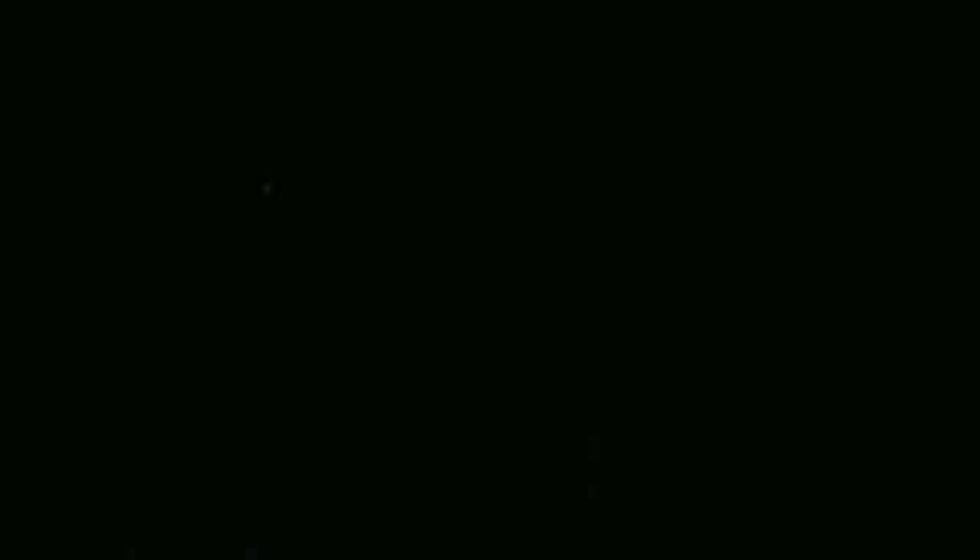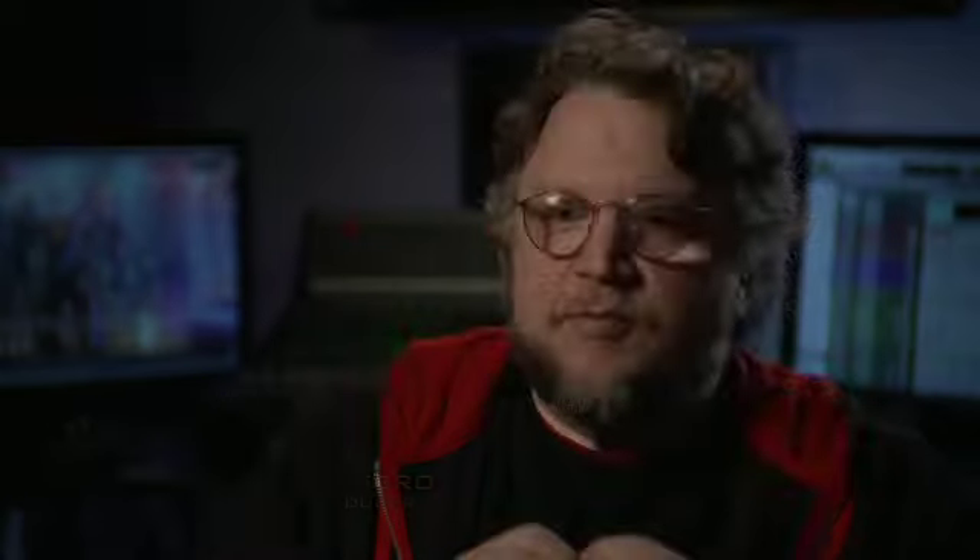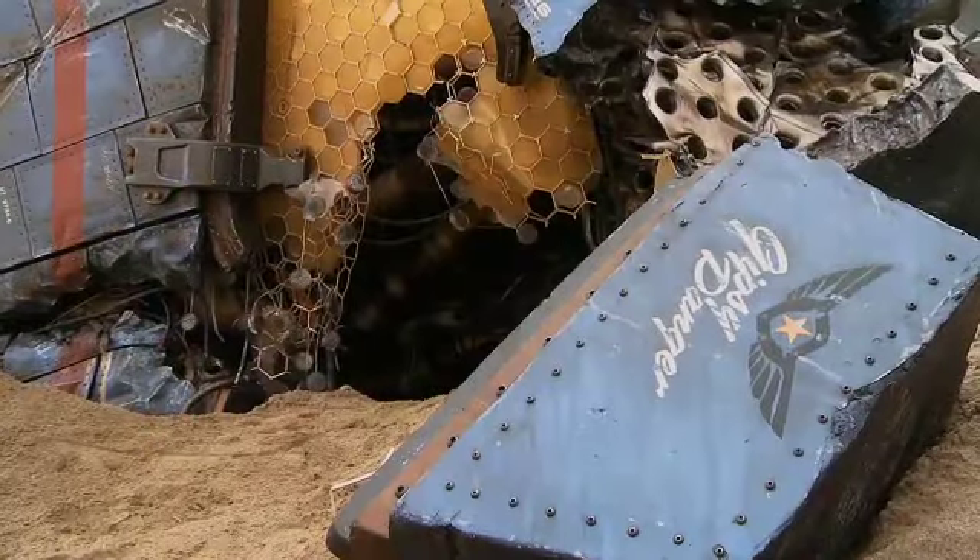We rig the entire sets to vibrate, to shake, to give you the real perspective of what it would be to be inside that robot. Every movie has to have a portion of analog practical effects to really convey the sense of physical reality of the film.